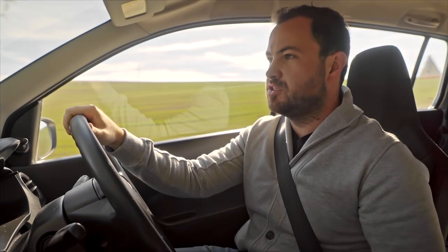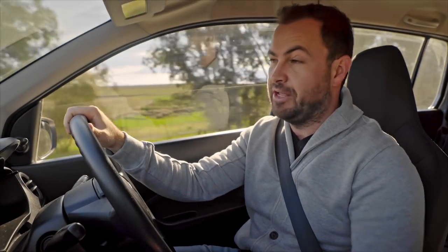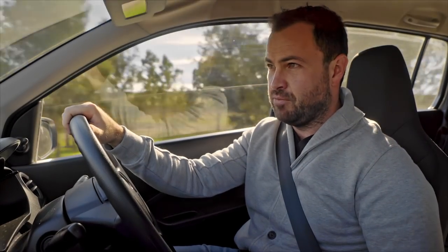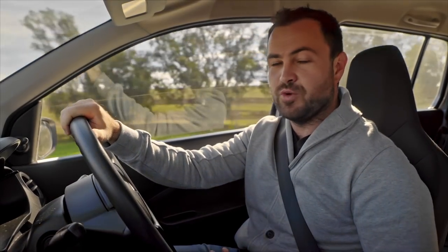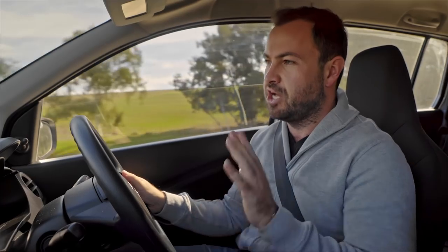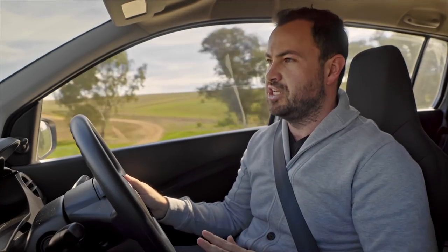Welcome to the Suzuki Celerio. Contrary to my initial opinion on the name, it is not named after celery. I actually learnt a new word — celerity — which means swiftness of movement, and that's probably where this car got its name from. Ironically, swiftness of movement is not really one of this car's strong points, but this isn't a performance car shootout so we can't judge it too harshly on that.